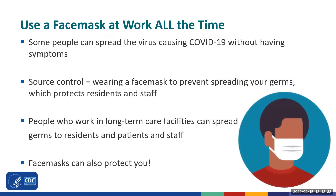The virus causing COVID-19 spreads mainly from person to person when they cough, talk, or sneeze. But some people can spread the virus even without having symptoms, so you should wear a face mask while you are at work all of the time. This is called universal face mask use and provides source control, because the face mask prevents germs from your mouth and nose from spreading to other people when you talk, cough, or sneeze, which protects residents and other staff.